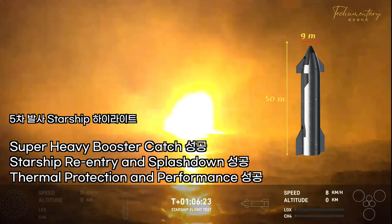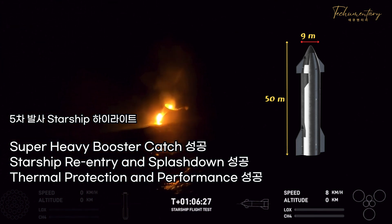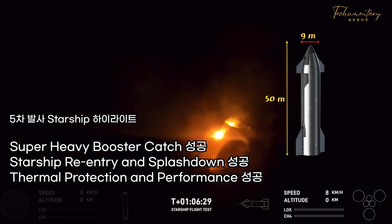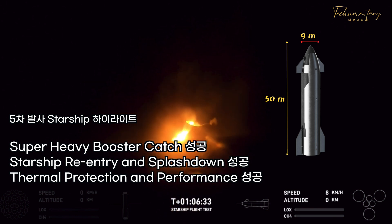That was amazing, and we were not intending to recover any of the ship's hardware, so that was the best ending that we could have hoped for.